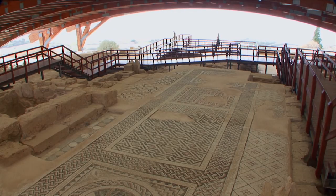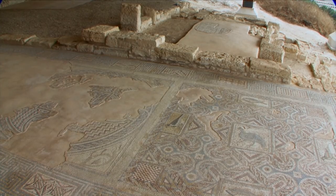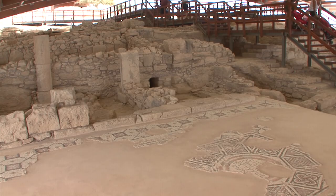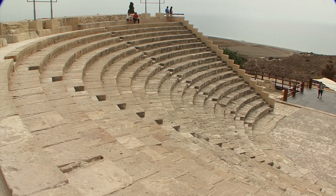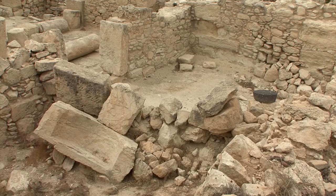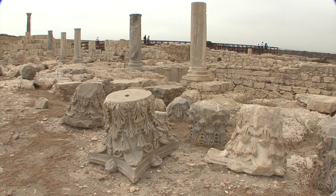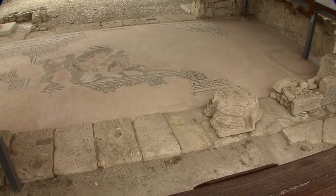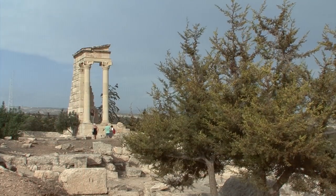Kourion, one of the most interesting archaeological sites on the south coast — an ancient ruined city of huge dimensions. A massive roof covers the large area of the Eustolios. Also a huge theatre, and massive stone buildings that were destroyed by a devastating earthquake. The monumental Christian basilica, the Forum Romanum, and the public baths with their underfloor heating. The Apollo-Hylates sanctuary lies outside the ancient city.